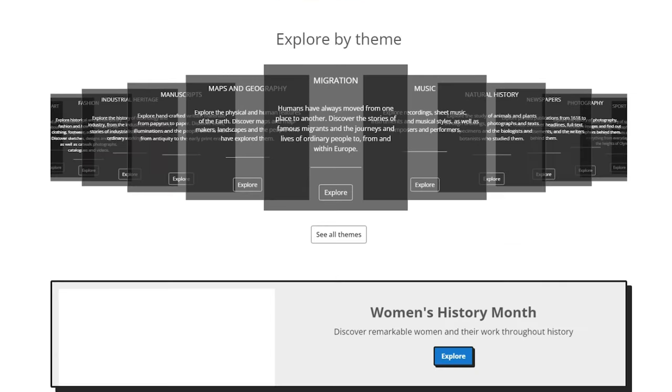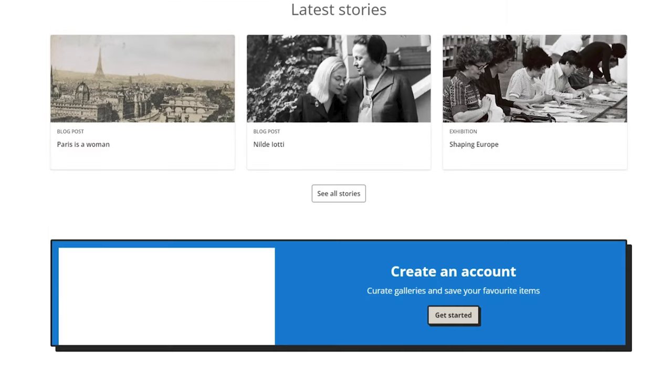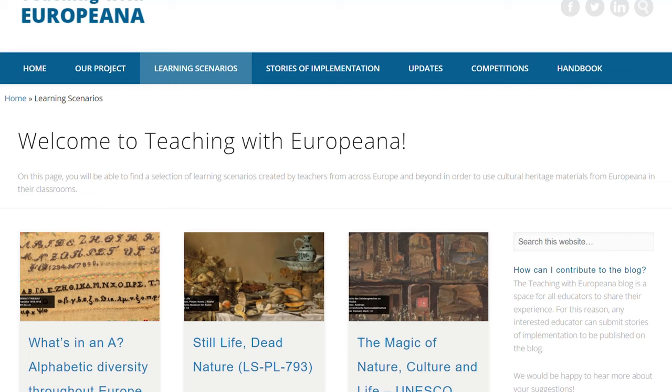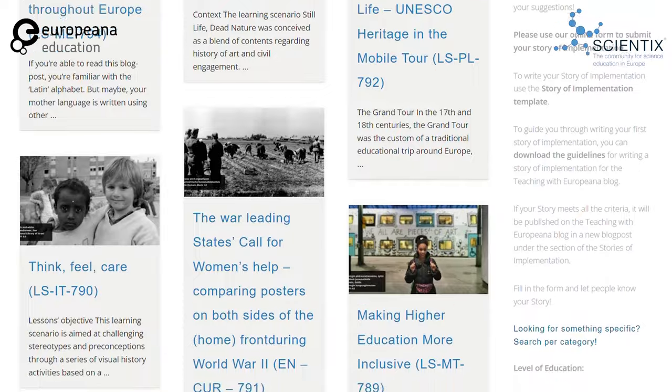First, educators can find millions of items of digital cultural heritage on the Europeana platform. We are talking about items like pictures, videos or 3D materials that they can find on the platform with open licenses and they can easily use them in their practices. Secondly, we have the Teaching with Europeana blog. Over there, educators and all interested stakeholders can find numerous learning resources, such as learning scenarios, that are ready to be used. These resources showcase how digital cultural heritage can be integrated into an educational setting.